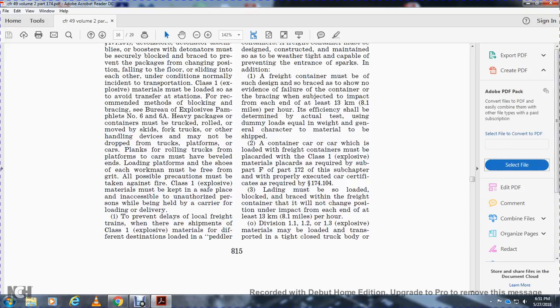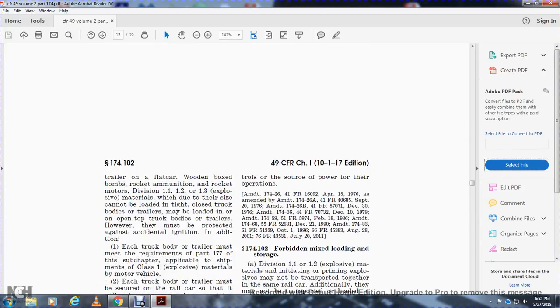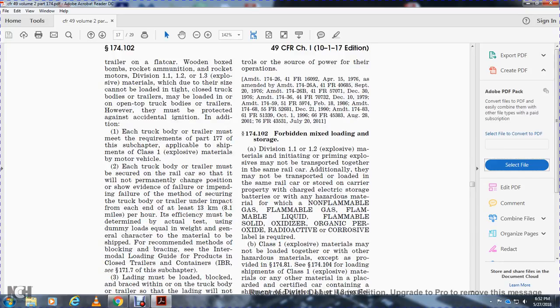Division 1.1 and 1.3 explosive materials may be loaded in a tight closed truck body or trailer on a flat car. Wooden boxes, bombs, rocket ammunition, and rocket motors for Division 1.1, 1.2, and 1.3 materials may not be loaded in open truck bodies or trailers. They must be protected against accidental ignition. Each truck body or trailer must meet the requirements of Part 177 for shipments of Class 1 explosive materials by motor vehicle.